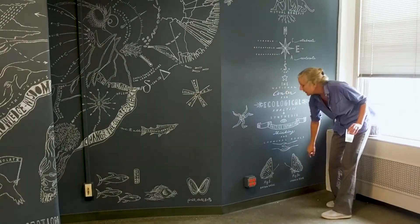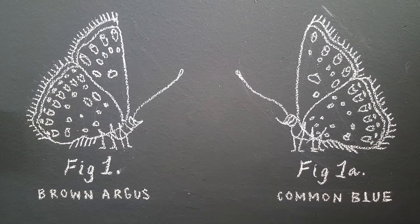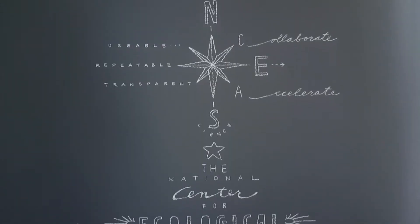Two butterflies which look almost identical except for two different spots. I was thinking about the idea of observation in art and science.